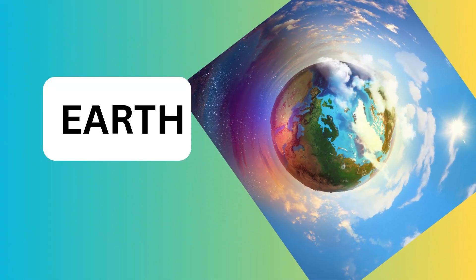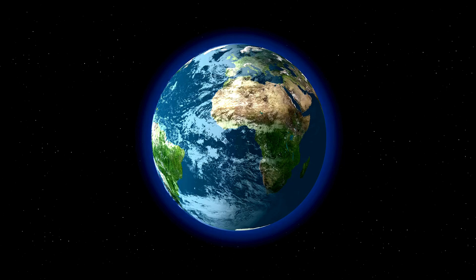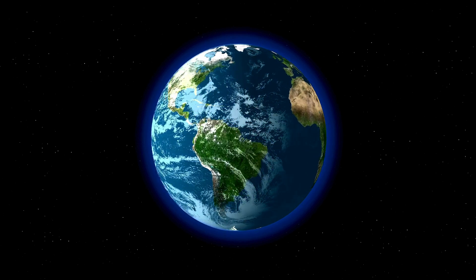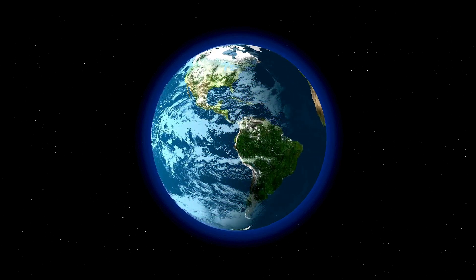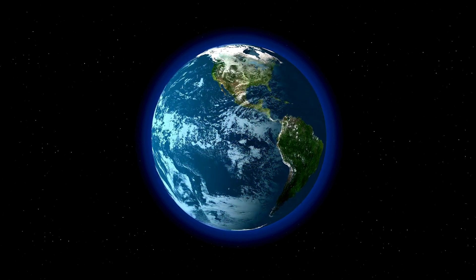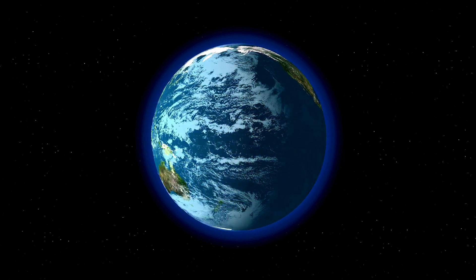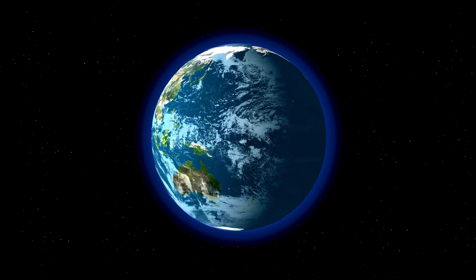Earth is just the right distance from the sun. This makes it perfect for life — warm enough but not too hot or cold. About 70% of Earth is covered in water. That means most of the planet is made up of oceans, lakes, and rivers.